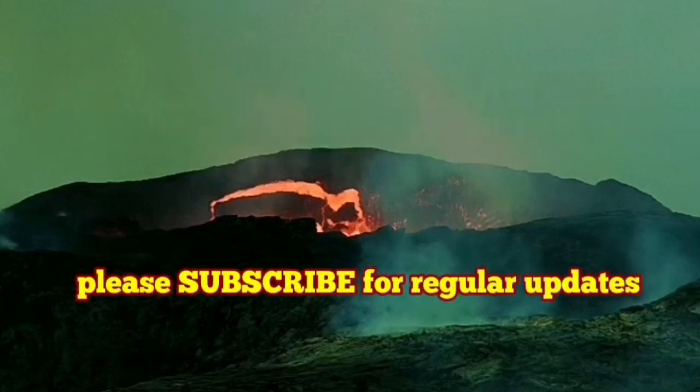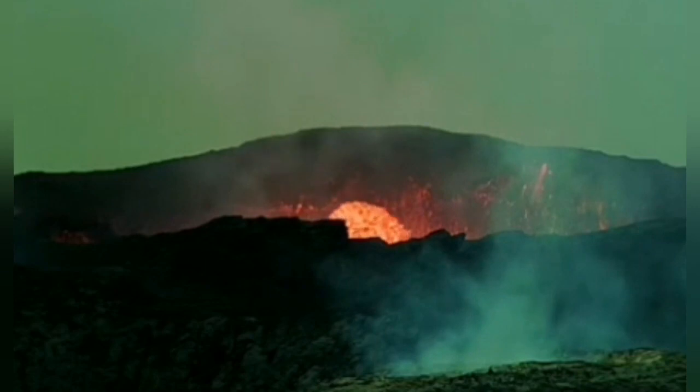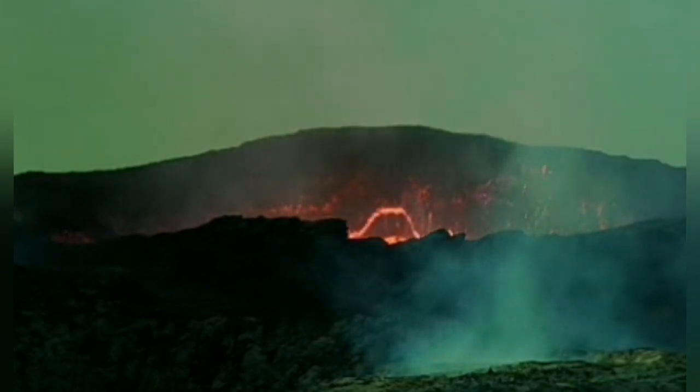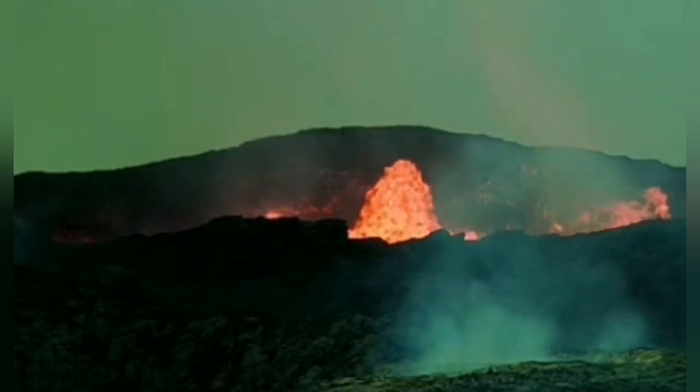A huge wall collapse — we had a lot of activity. As you can see here, part of the wall, which has been plastered practically by fresh lava for too long, melted and fell down into the crater.